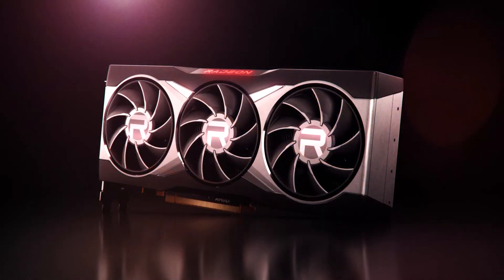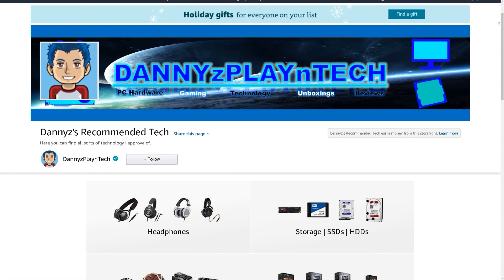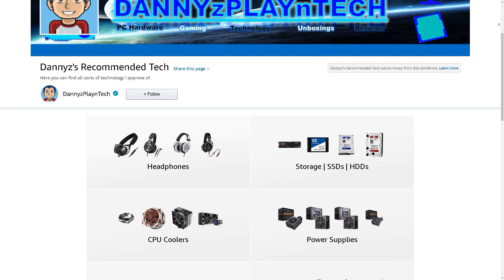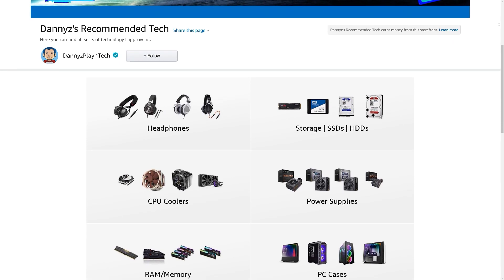I'm extremely excited for these new AMD RDNA 2 GPUs and can't wait for the announcement on the 28th. I hope you guys found this video to be informative and helpful. Let me know your thoughts down below, check out the video description on ways to support the channel and for my other videos. If you guys are interested in more content like this, make sure you're subscribed. Thanks for watching, take care, and I'll see you guys in the next one.